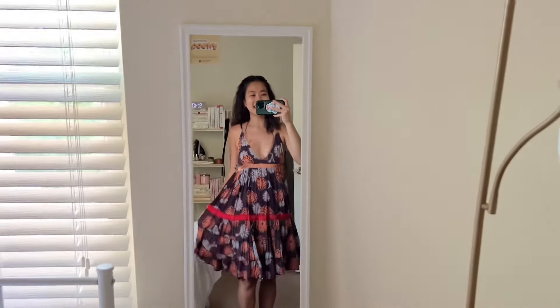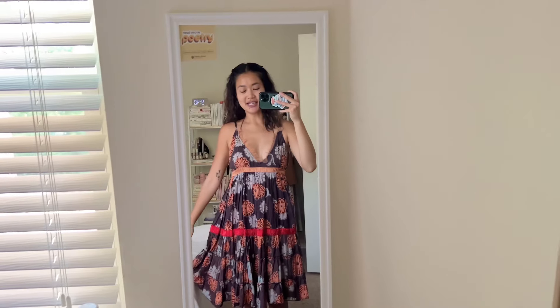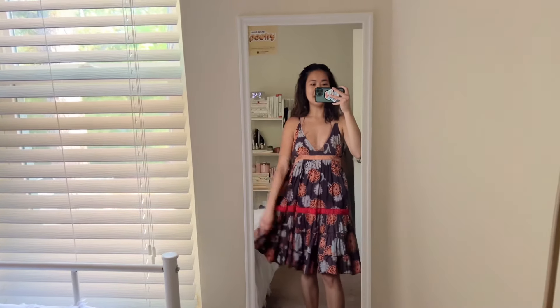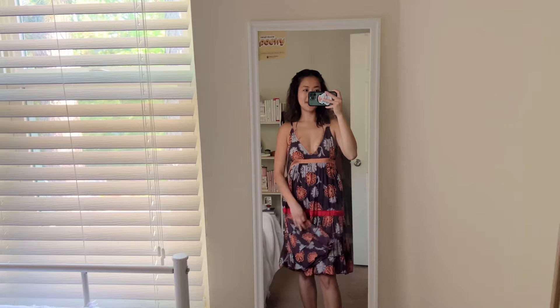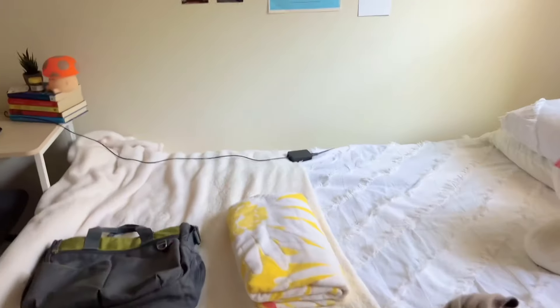Good morning! I'm so excited to go to the beach. This is my outfit. I'm kind of in a rush because I want to be there before 12 and I just want to bask in the sun and read. But this is what we're wearing today. This dress is from Depop and then I'm wearing a bikini from Black Bow Swimwear. I love this bikini and it's perfect for tanning.